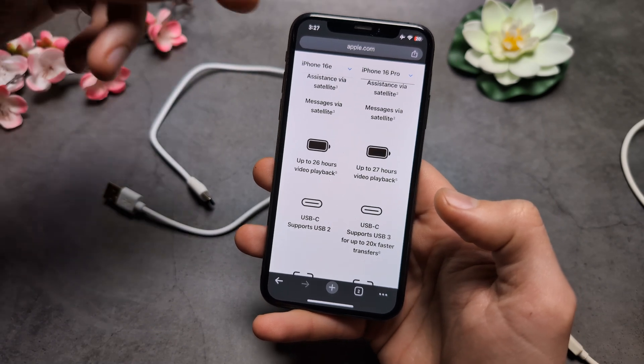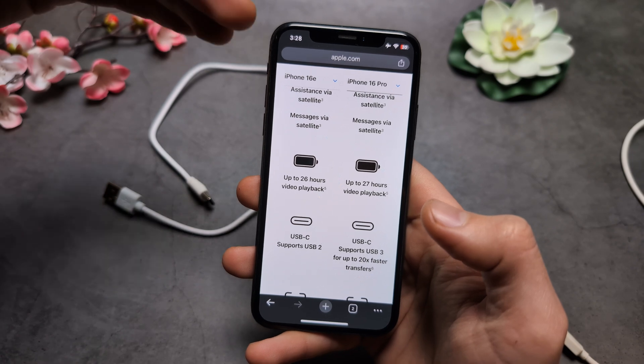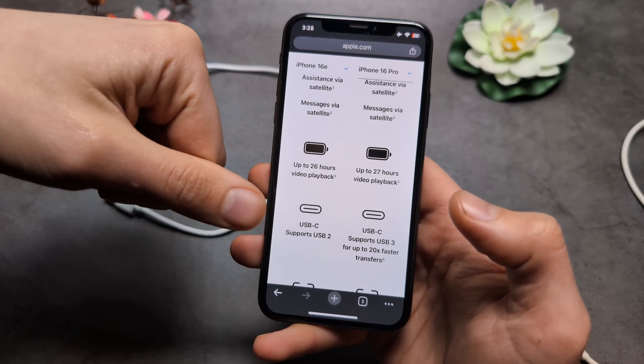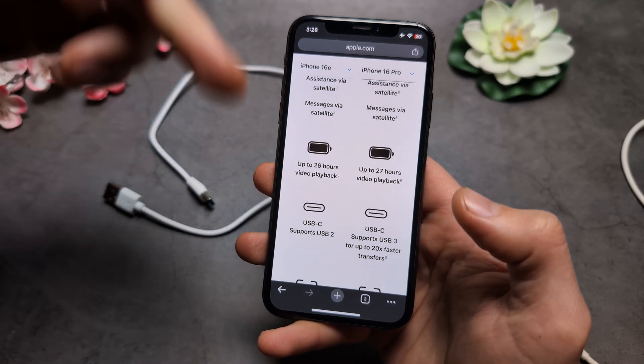When you consider that the iPhone 16e will cost 700 euros — actually even a bit more — to include this super old USB 2 standard, I think it's completely ridiculous what they are doing.